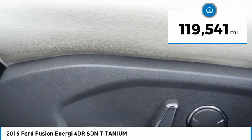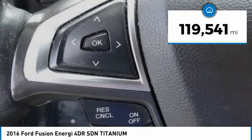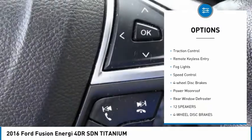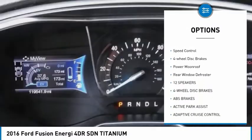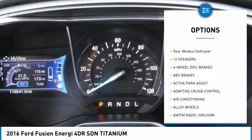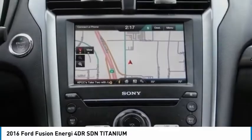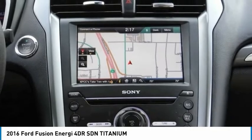This vehicle has less than 120,000 miles. Here are some of this vehicle's great options: electronic stability control, alloy wheels, brake assist, traction control, remote keyless entry, fog lights, speed control, four-wheel disc brakes, power moonroof, and rear window defroster.